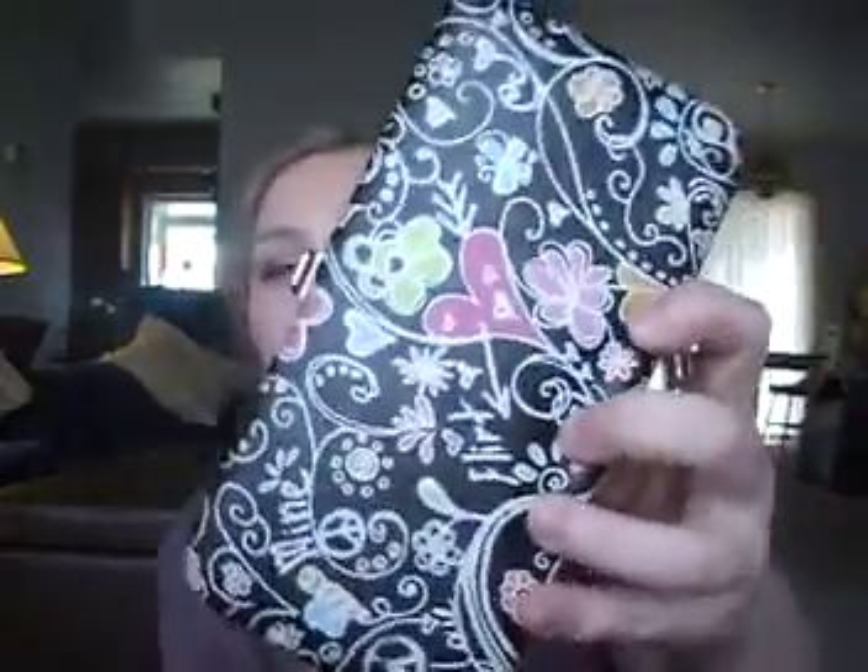The first thing I'm going to show you is my wallet. My other wallet that I had been using — even though it's my favorite — I got bored of it because I've had it for over a year. So I decided to switch to this one, which is actually a gift from my friend Hannah for my birthday. I really like the feel of it — it's like a spongy foam — and it has flowers and hearts, it's really cute.